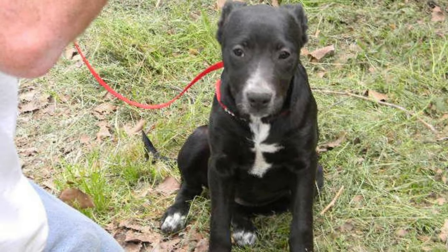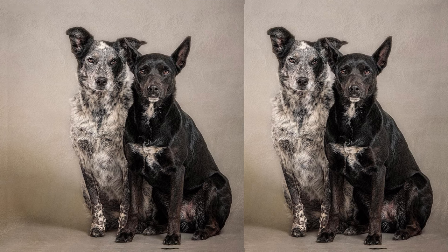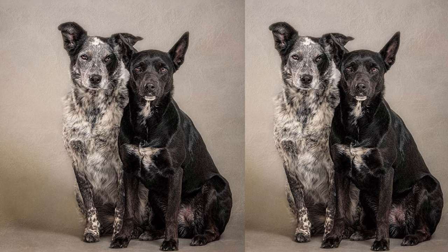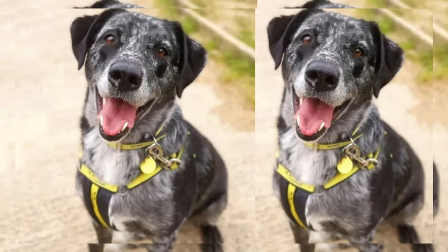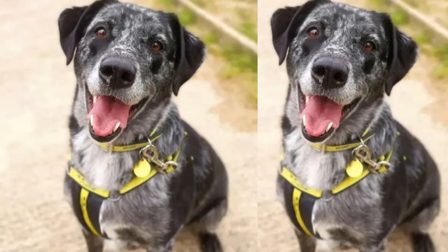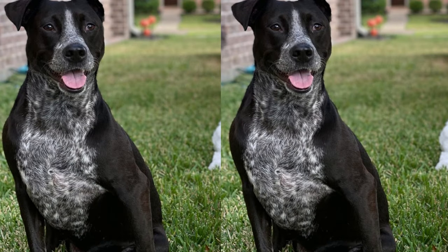That's a wrap for today's Lab Cattle Dog introduction. If you enjoyed learning about this wonderful breed and want more fantastic canine content, please consider subscribing and hitting that notification bell. Thank you for joining us, and until next time, may your Lab Cattle Dog's tail wag with joy.